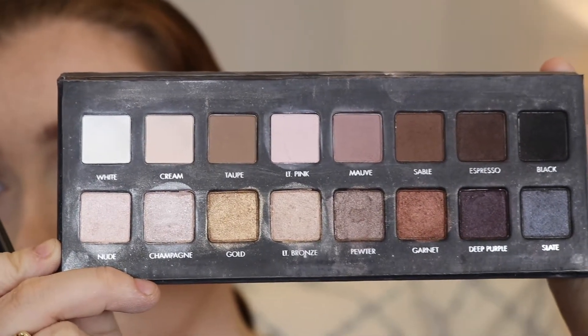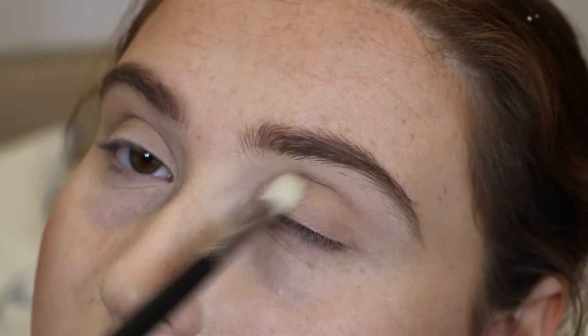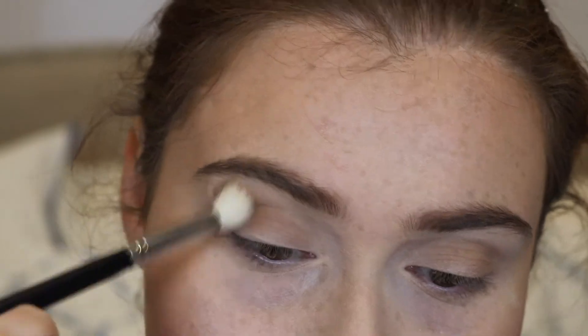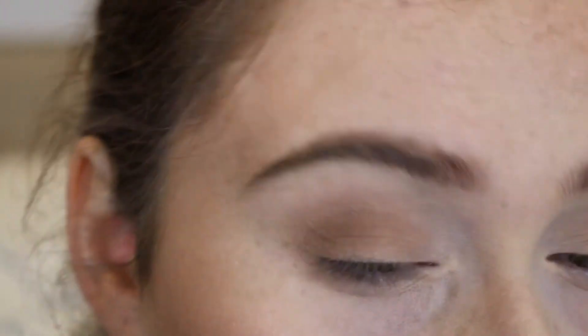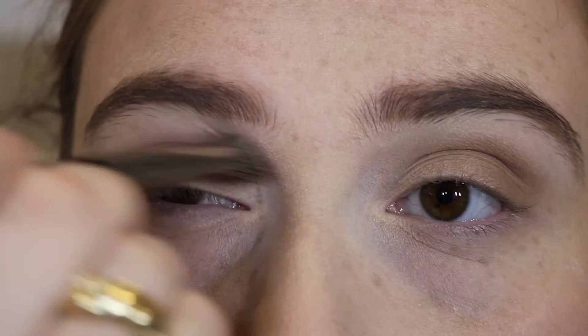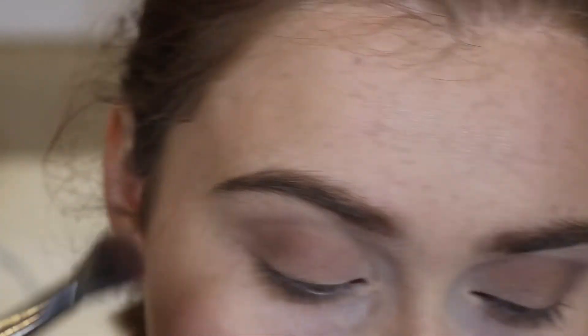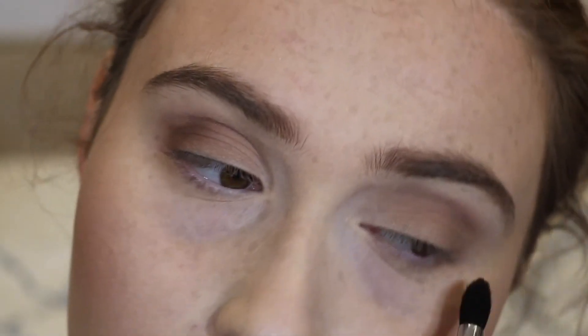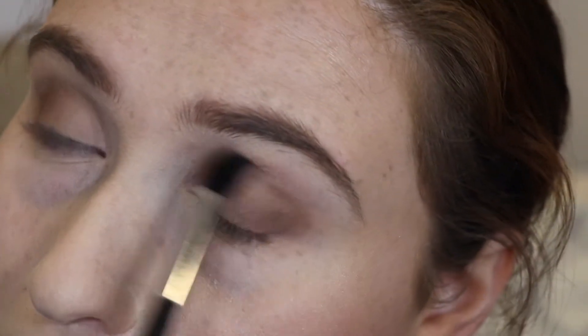I'm gonna be using the Lorac Pro Palette, the original one, mainly because I really think it works well for this look. I'm using the shade Taupe in the palette to define the crease, because Taylor's look is very simple but she does have a very defined crease. I need that cool neutral shade for this eye look. Then I'm blending that out with the Morphe E27 brush. Next I'm using the shade Mauve from the Lorac Palette to add a little more coolness, and then the shade Disable on the outer corner as a definer.